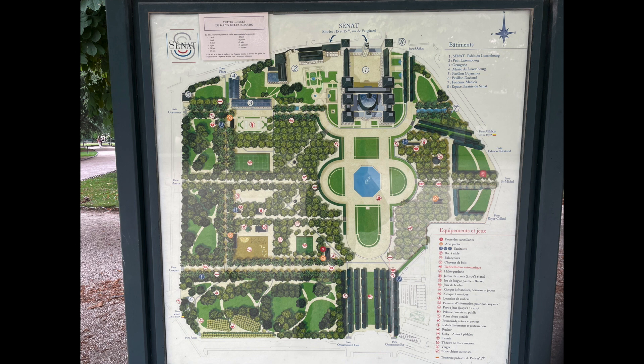The gardens are both in the French formal style and in an English informal style. There are many amenities in the park. There's an art museum, restaurants and refreshment stands, greenhouses, and an orangery.